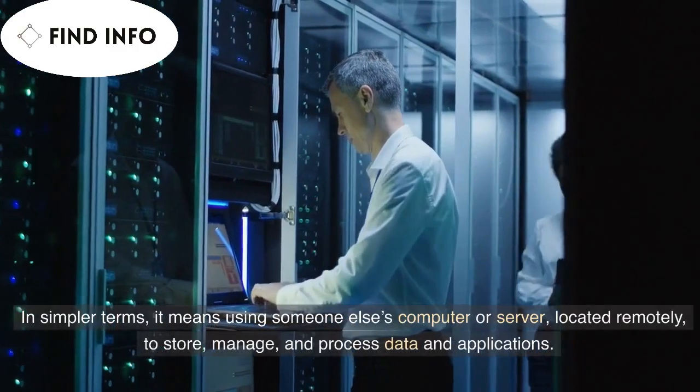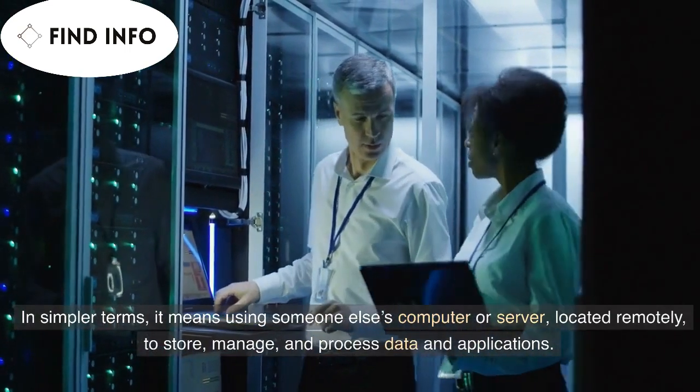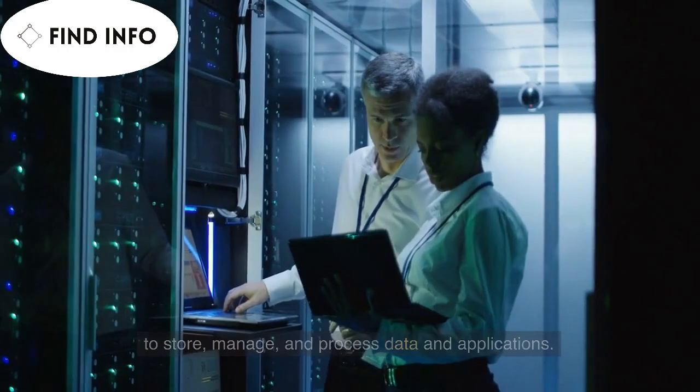In simpler terms, it means using someone else's computer or server, located remotely, to store, manage, and process data and applications.